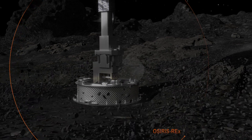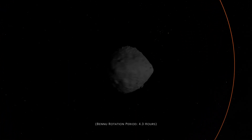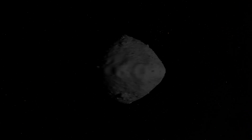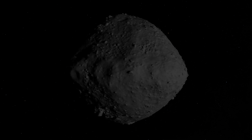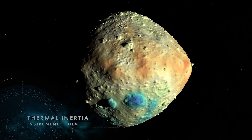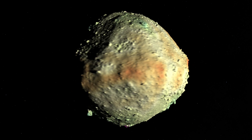Bennu is a dark, diminutive world, roughly the height of a skyscraper, and now the smallest body to be orbited by a spacecraft. Prior to arrival, it was known to have low thermal inertia, a characteristic of fine-grained materials like sand. An infrared spectrometer on OSIRIS-REx confirmed this property, leading scientists to expect a predominantly smooth surface.